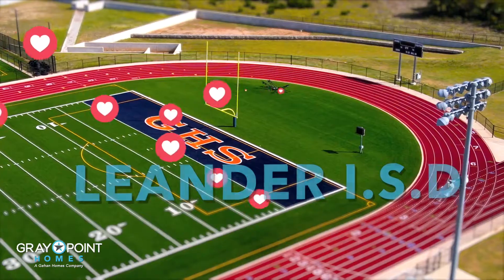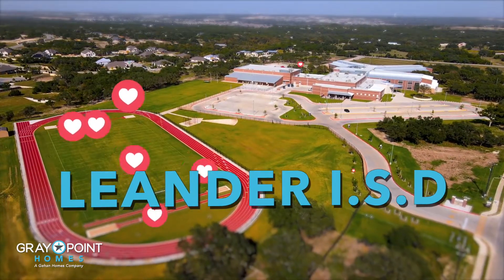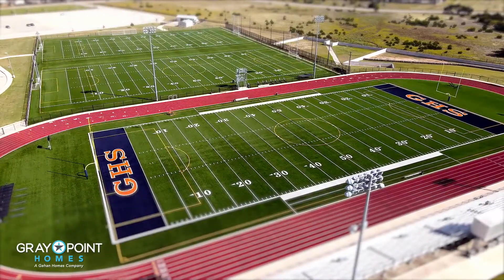One of the really great things about this location is the school district. It is in Leander ISD, which is one of the most sought-after school districts in this whole area.